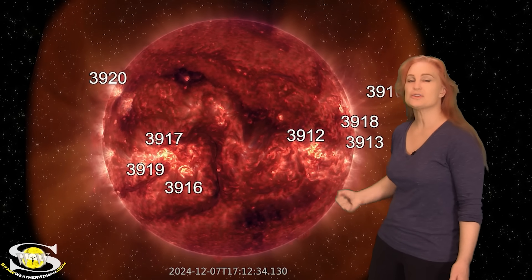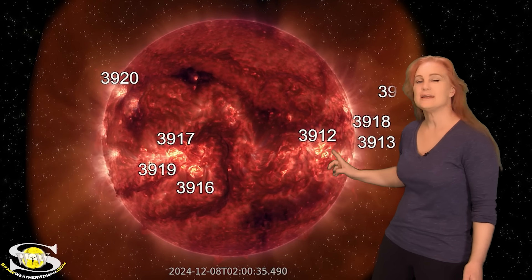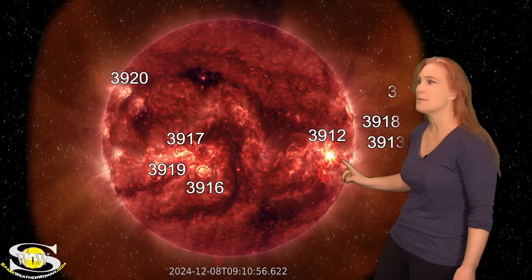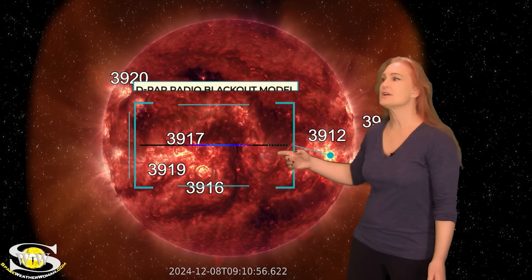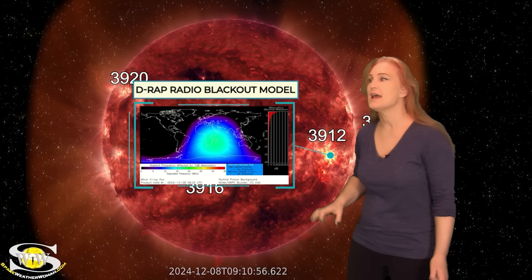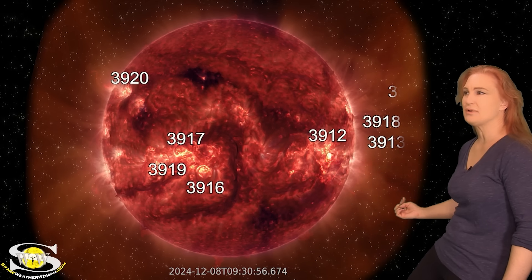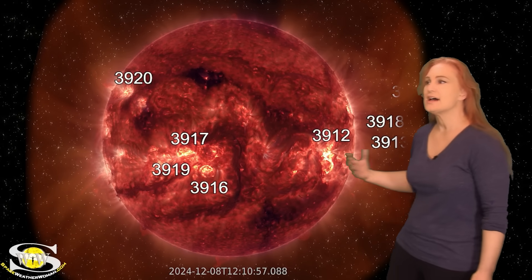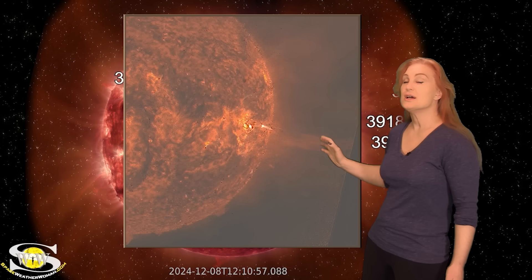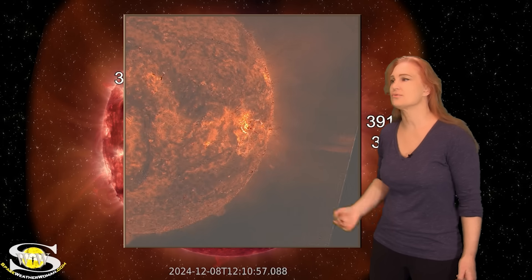Region 3912 is getting much more active as it rotates to the West Limb. In fact, early on the 8th, it fires an X2.2 class flare — you can see it right here. This actually caused an R3-level radio blackout over Africa and the Indian Ocean. It also fires a solar storm; you can see a jet of plasma going by right there. As we take a closer look, you can watch the blast wave. So this was a big solar storm launch, it just doesn't look like it was Earth-directed.